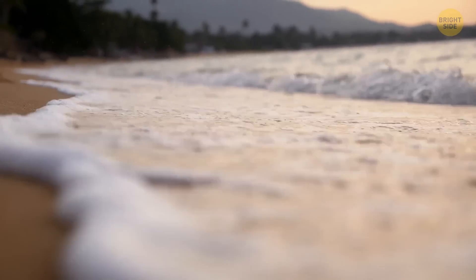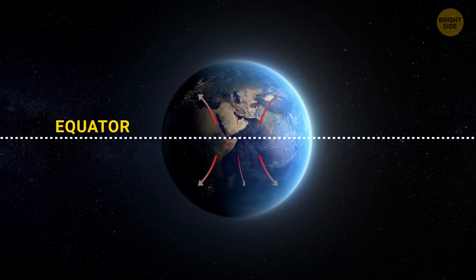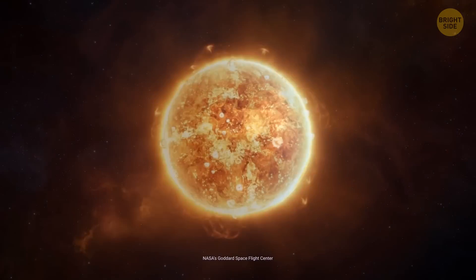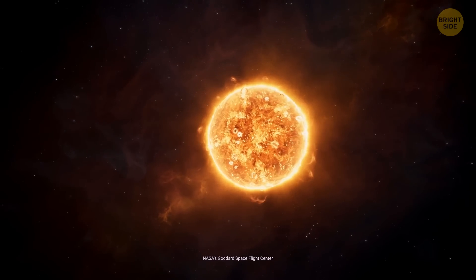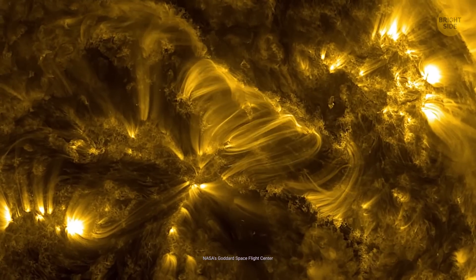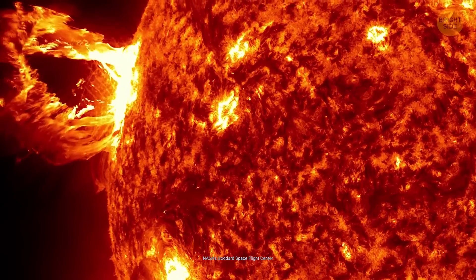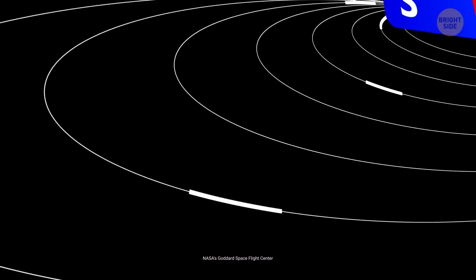On Earth, ocean currents play a crucial role in influencing both climate and weather by distributing heat from the equator to the poles. On the Sun, these currents are more like an ocean of plasma — they not only transport heat, but also carry electromagnetic energy. That happens because the Sun is a huge ball of hot, ionized gases that keep flowing inside its core. By fusing together hydrogen atoms and forming helium, our star releases a massive amount of energy, leading to very heavy-flowing electric currents.